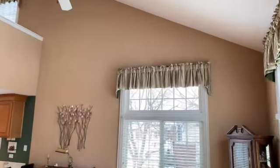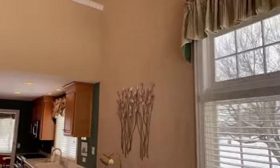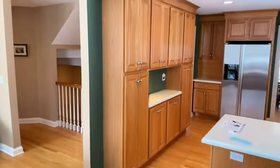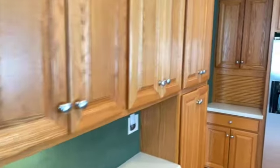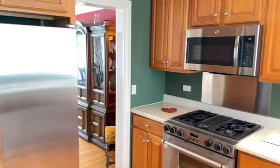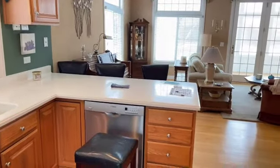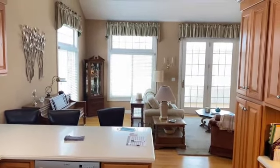If we have a look at the kitchen — there are loads of cabinets, loads of storage space. A nice bar area there for breakfast. This would make quite a nice little coffee station. Stainless steel appliances. There's the dishwasher and the view back across into the living room.